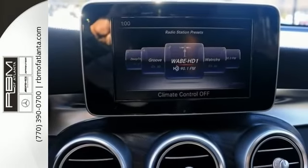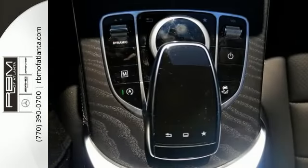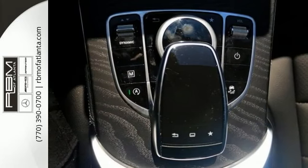Features include a backup camera, blind spot assist, Bluetooth, and climate control. There's more, and you'll see it all when you come in for a test drive.